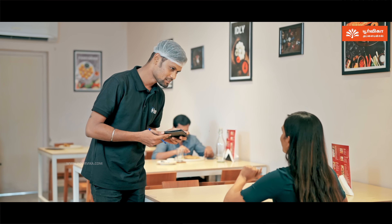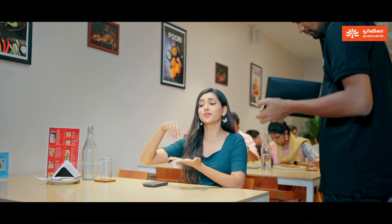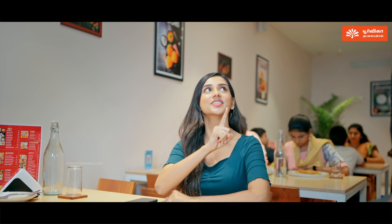Ma'am, you order, please? Note that in a 9.2cm size, 17ml of oil, add 52 grams of onion powder.